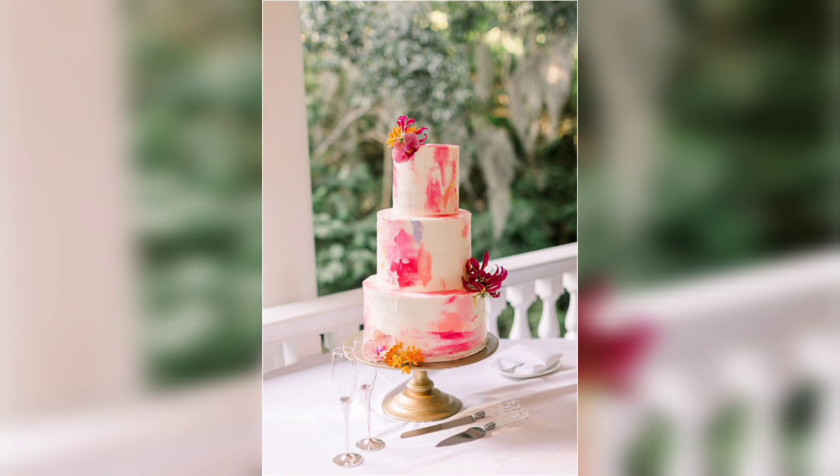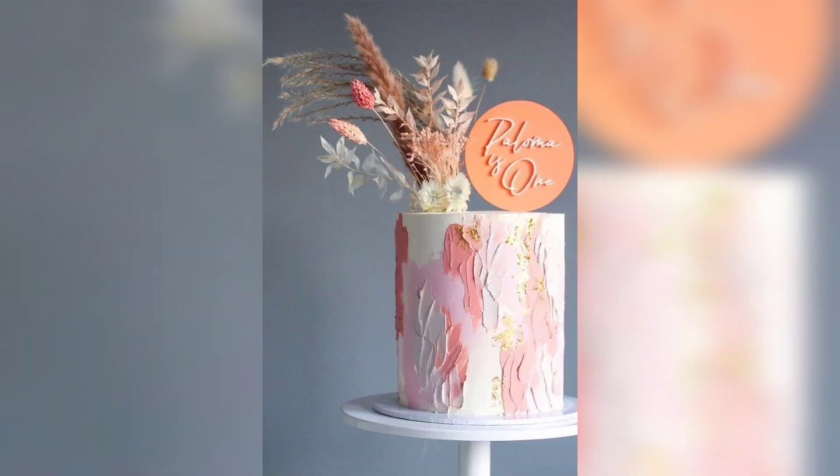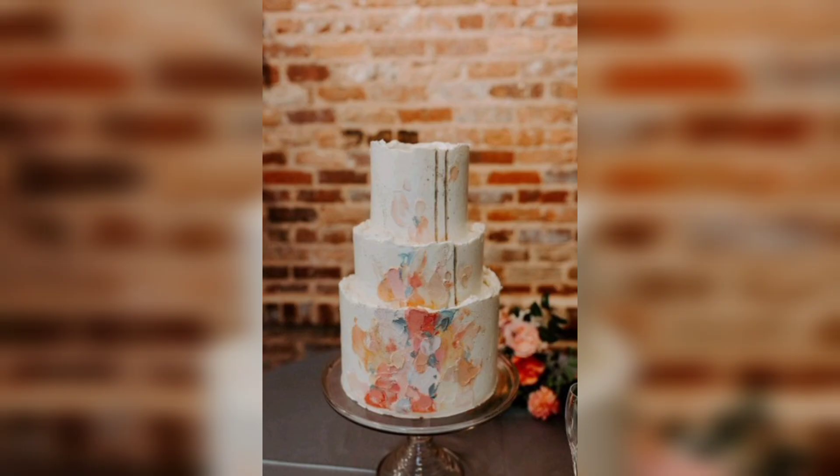You will also want to discuss the colors you would like to use. Some bakers may even be able to provide edible gold flakes for an extra special touch. Painted wedding cakes are a unique and beautiful way to make the cake stand out, and with the right baker you can create a stunning cake that will be the centerpiece of your celebration.